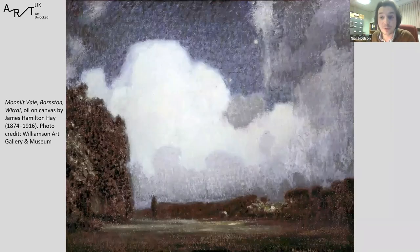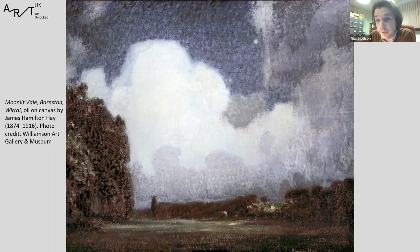Wilmer, incidentally, was the publisher of the local newspapers — his family made their money from the Birkenhead News. The £500 donation started the Williamson on its way. This is accession number one — the first picture acquired for the collection with Arthur Wilmer's money. It's Moonlit Vale in Barnston, a village on the Wirral, by a painter called James Hamilton Hay. Before I moved to Merseyside, I'd never heard of James Hamilton Hay, but he's an extremely prominent painter regionally.